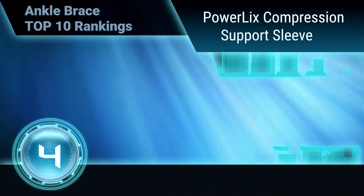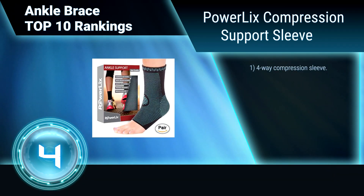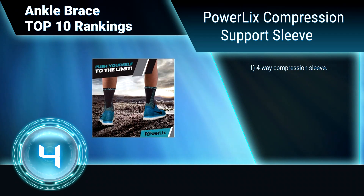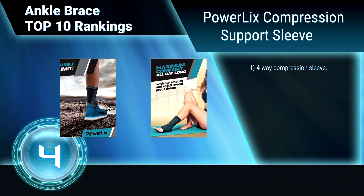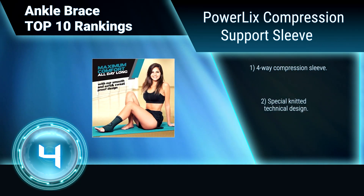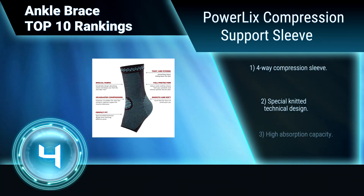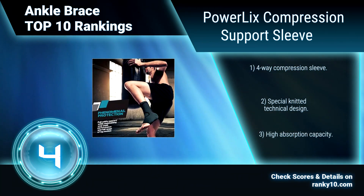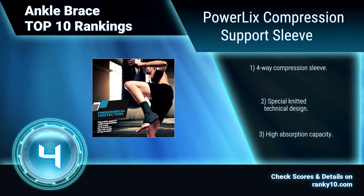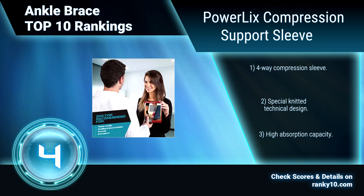Ranking number 4: Powerlix Compression Support Sleeve. The Powerlix Ankle Brace provides significant pain relief from a variety of ailments, including plantar fasciitis, arthritis, sprains, swelling, tendinitis, and more. It is designed to increase your performance while ensuring you're a step ahead in injury prevention. 4-way compression sleeve. Special knitted technical design. High absorption.